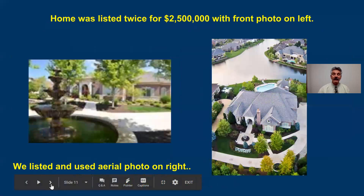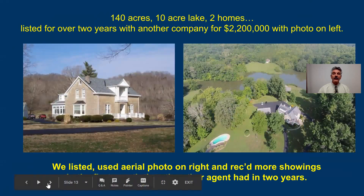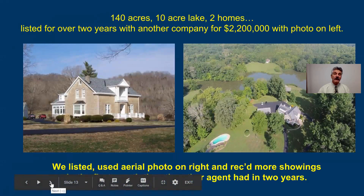Use of good photos and aerial photos is powerful. The photo on the left here — I did not blur that photo — that is actually the first photo a top agent in our market used to market a $2.5 million house. When you meet with the seller, show them that photo and they're pretty upset. Sellers don't understand the importance of photos. This next home was over $3 million — the photo on the left is a good crisp photo, but you can't even see the whole house. When that expired, I met with the seller and let her know we'd pay for a drone photographer to show not only the entire house but the yard. Same with a 140-acre property with a 10-acre lake and two homes — a top agent used the bad photo for over two years at $2.2 million. We used the drone photo and got more showings in the first month than they got in two years.